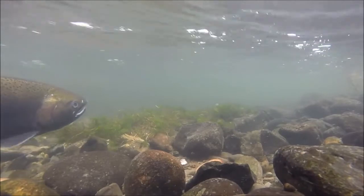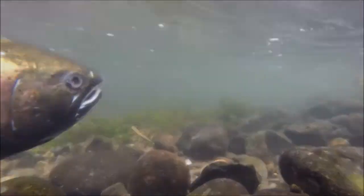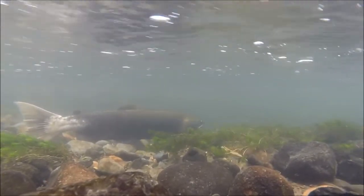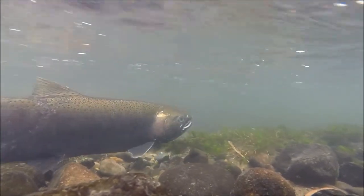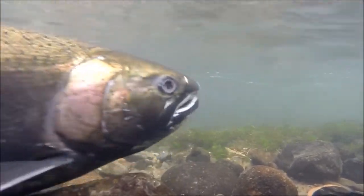After spawning, the coho adults start to break down — you can see the female's eye tissue is already gone. Her body will continue to break down, and once she expires, her carcass will feed the bugs living near the nest, which her newly hatched fry, in several months, will be able to feed on.